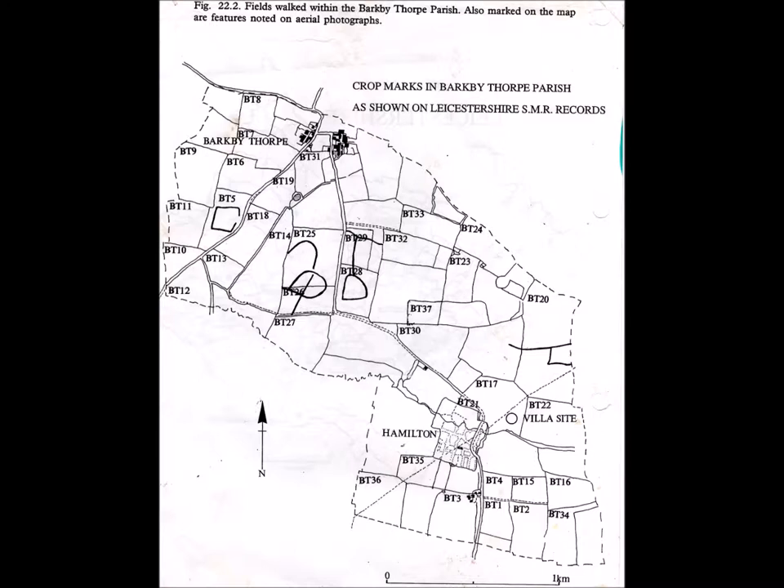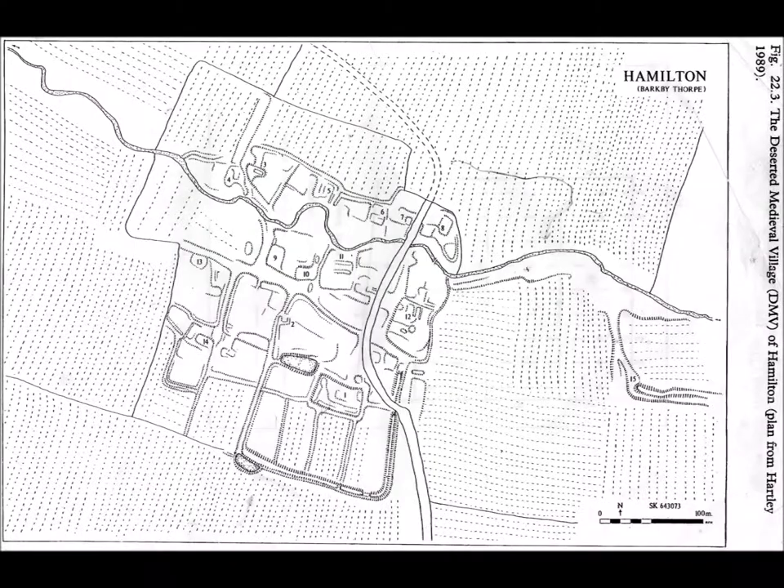It basically looked at a parish with a relatively small population, though back in the heights of the medieval period around 1300, the parish itself had a population in excess of 200 to 300 people. Today what you find is a landscape with a few small farms and the small hamlet of Barkeby Thorpe, with managed woodland, natural parcels of woodland, and various farmed lands.